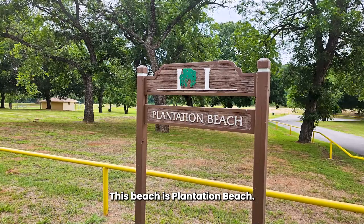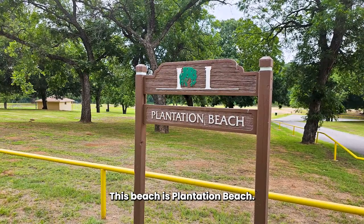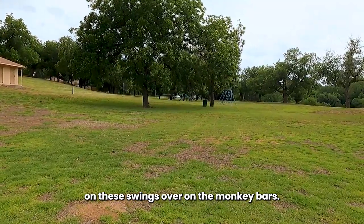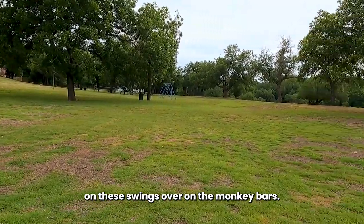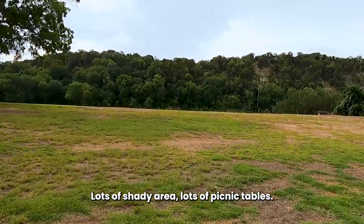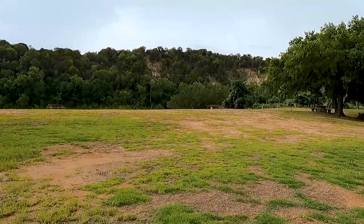This beach is Plantation Beach. This is where my girls grew up playing on these swings and over on the monkey bars. This is the park — lots of shady area, lots of picnic tables. I'm going to take you to the beach.